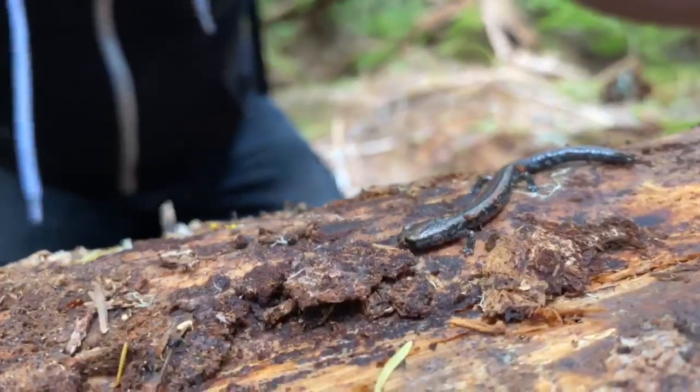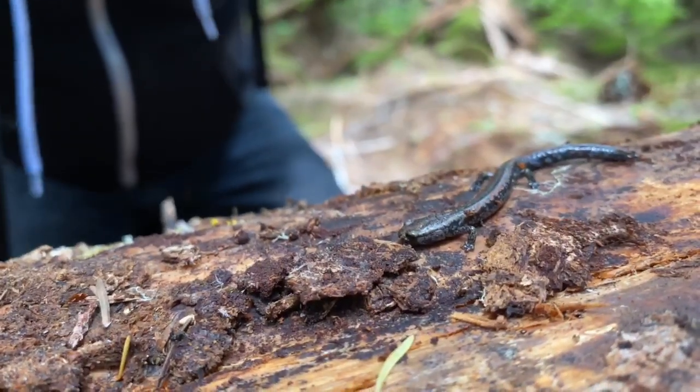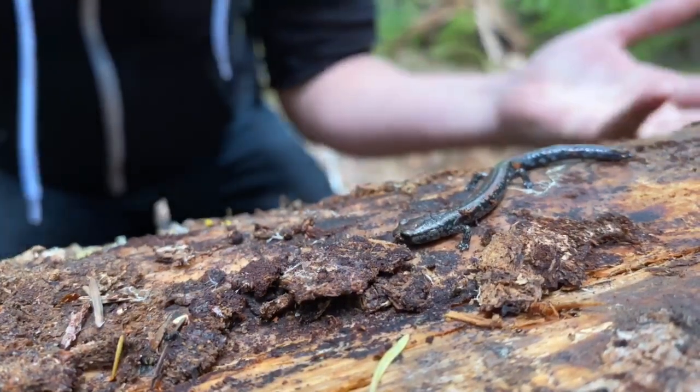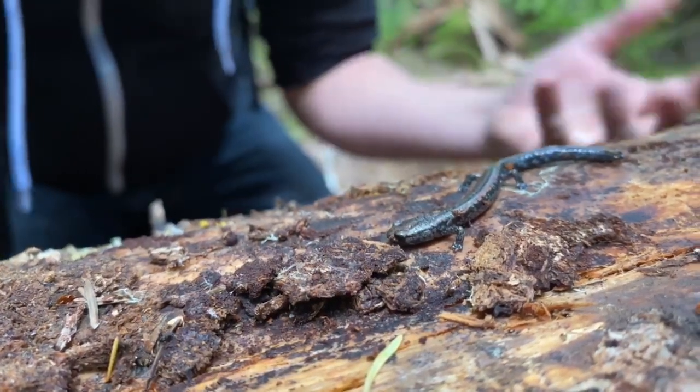They do not have an aquatic stage like most amphibians. They actually lay their eggs on dead wood just like this, or inside of bark. They remain small and just get bigger — they don't really have an aquatic phase; they don't even live in water.